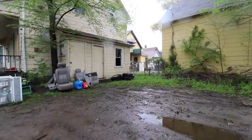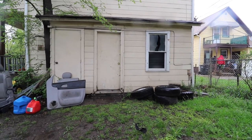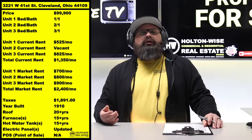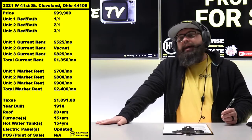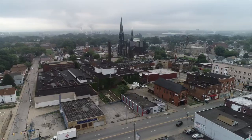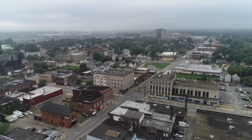The best way to solve that is to get the home vinyl sided — boom, you don't have to deal with it anymore. You could go the cheaper route of scrape and paint, but then every two years you're going to have to mess with it. So bite the bullet, rip off the band-aid — get this bad boy vinyl sided. Go through your lead certifications, get that vacant unit ready to rock and roll, get your two existing tenants up to market rent, and now you're making $2,400 a month in gross rental income — all for a property you picked up for $99,999.